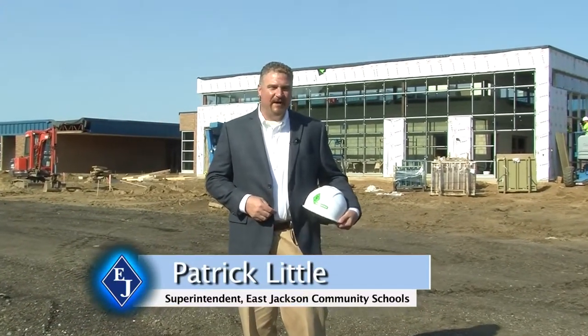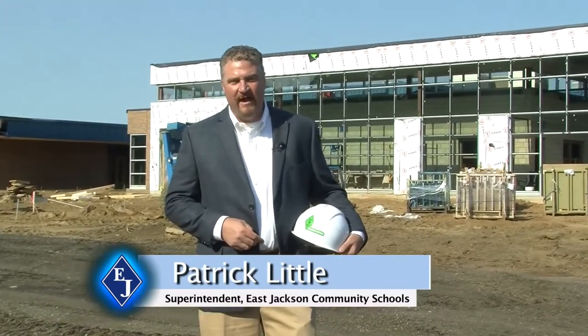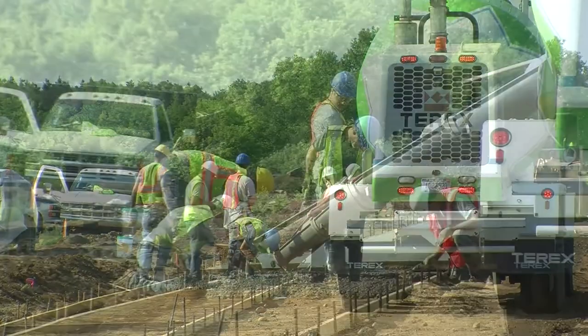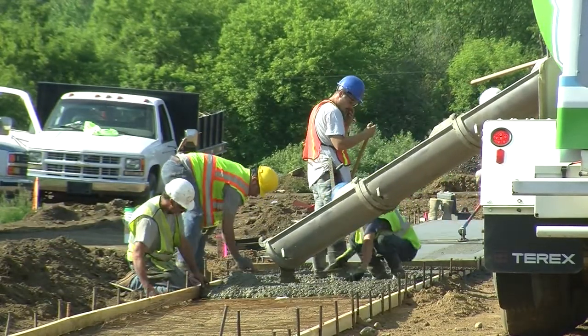Hello East Jackson, Superintendent Pat Little here with more information about East Jackson Elementary. The good news is we're on track and on schedule and at budget. We're working hard out here to get your kids some new opportunities for their education. Our focus is still on your safety and the new opportunities for learning at East Jackson Elementary.